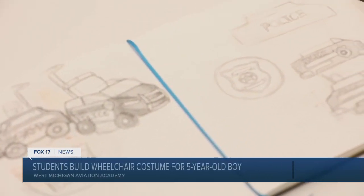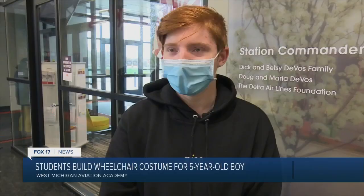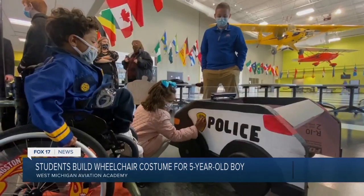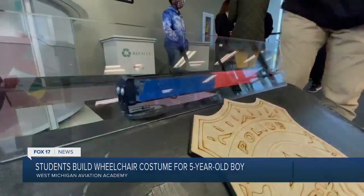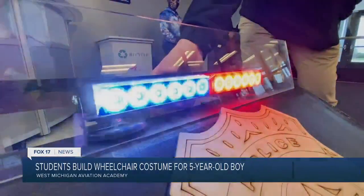I ended up staying almost 12 hours after school helping finish it up in time, because we weren't quite there yet. It was completely worth it seeing their face, though. He looks so happy. When Kingston and his sister Everly head out for tricks and treats this year, they will be rolling in style.